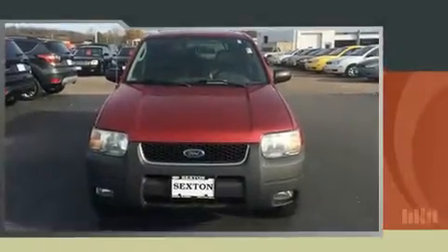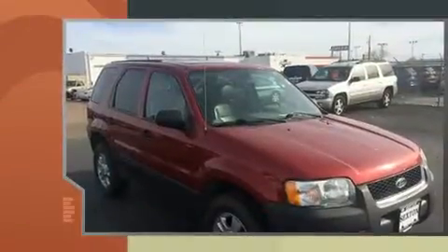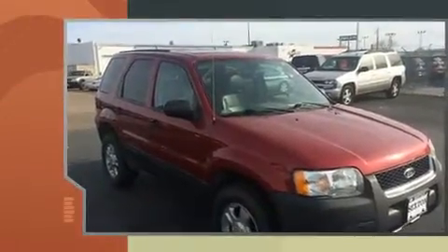Here's a great deal on a 2003 Ford Escape. It features four-wheel drive capabilities, a durable automatic transmission, and a three-liter six-cylinder engine.